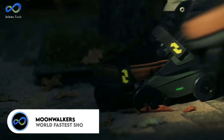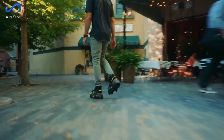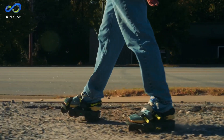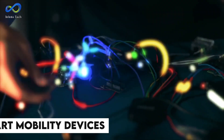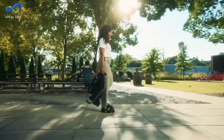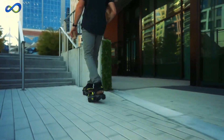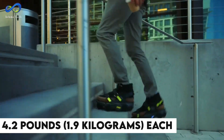Next up are the Moonwalker World's Fastest Shoes. Have you ever seen skates that are way smarter than they look? Meet the Moonwalkers. They seem like typical skates, but they're way more — these smart mobility devices turn your feet into a moving walkway. They use artificial intelligence and a smart drivetrain that learns how you move. These devices are versatile, fitting onto any shoe. Moonwalkers feature padded straps with quick-release magnetic buckles and electronic brakes, weighing around 4.2 pounds each.